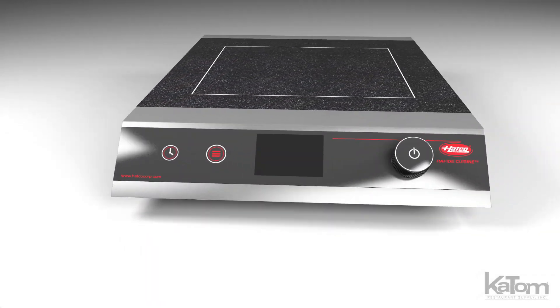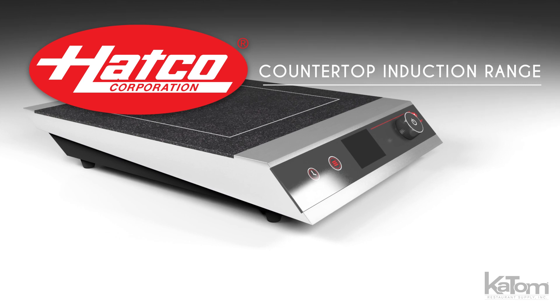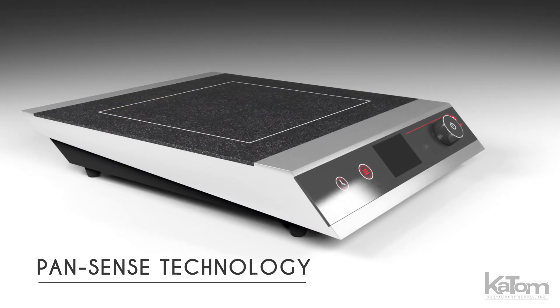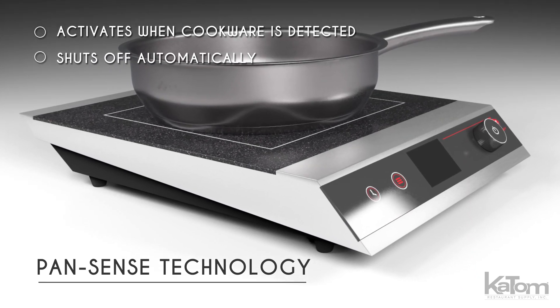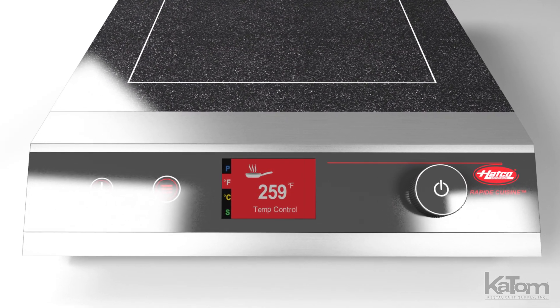Great for compact kitchens and cooking demonstrations, this HATCO countertop induction range has a small footprint that can be easily transported and stored. Imbued with PanSense technology, this unit activates once the proper cookware is detected, then shuts off automatically to prevent overheating. It also features a digital TFT display for optimal temperature control.